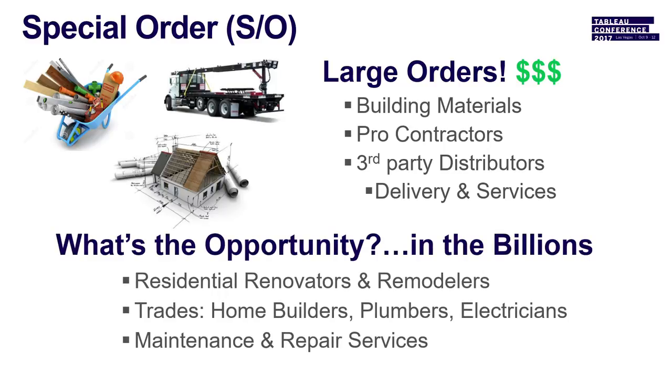Special order involves large-dollar transactions — building materials like plywood, lumber, and roofing materials. The main customer segment is pro-contractors. Third-party distributors have to be utilized because many contractors can't get all materials to the job site. The opportunity is in the hundreds of billions of dollars, covering residential renovators, remodelers, different trades like plumbers and electricians, and maintenance and repair services.